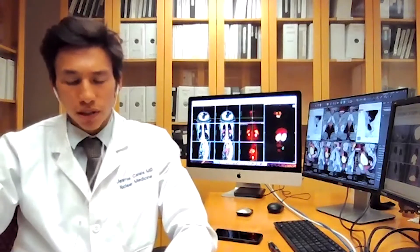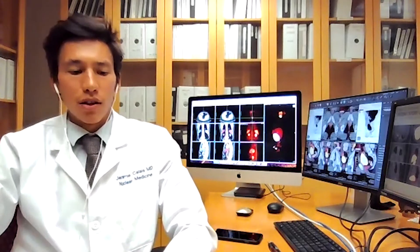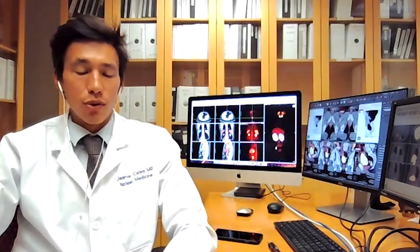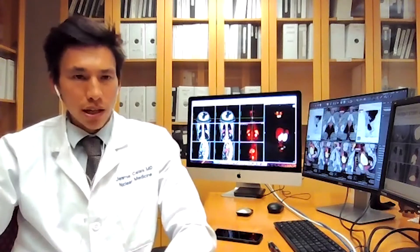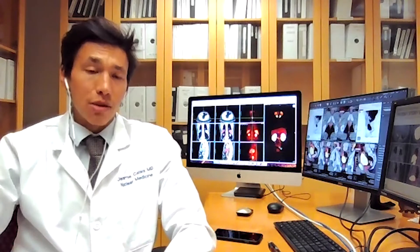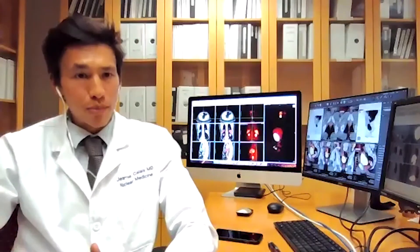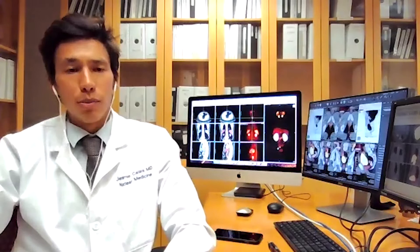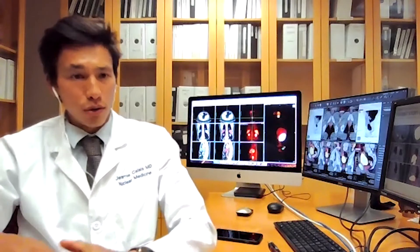These patients were scheduled to undergo surgery. They first had a FAPI PET scan done here at UCLA. Then we compared the FAPI PET signal — as measured with the SUV — to the FAP IHC staining by immunohistochemistry, essentially the level of FAP protein expression as seen on the histopathology analysis. We compared the two.